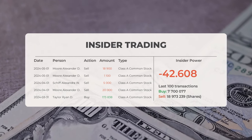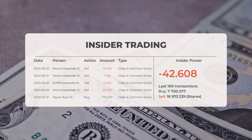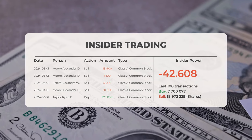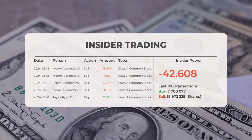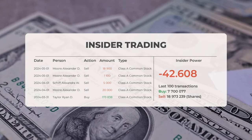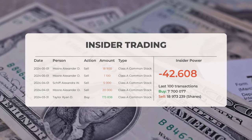The combined average rating for Palantir from multiple analyst sources is buy. Now let's dive into some recent insider trades. On May 1, 2024, Moore Alexander D. sold 18,900 shares of Class A common stock, and also sold an additional 1,100 shares. On April 1, 2024, Schiff Alexandra W. sold 5,000 shares of Class A common stock. On April 1, 2024, Moore Alexander D. sold 20,000 shares of Class A common stock.